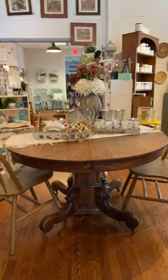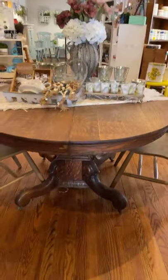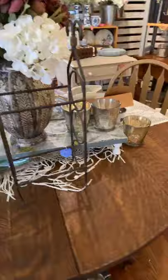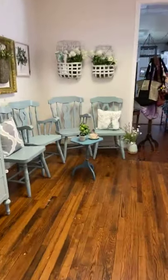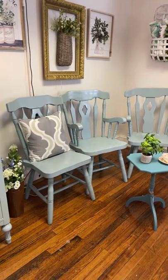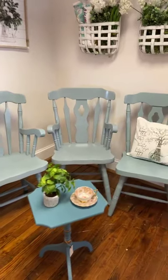This is Ashley's table that we talked about earlier. We didn't get to show you the chairs that go with it earlier. It's a gorgeous round dining table with really pretty carved legs. We have a set of four super sturdy chairs. The table and chairs together are $500.